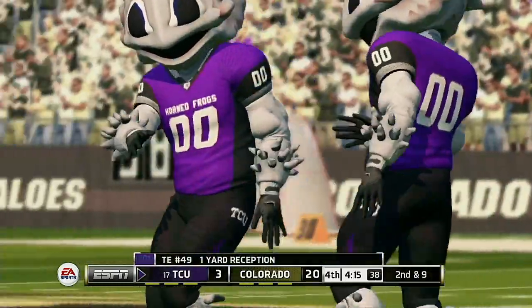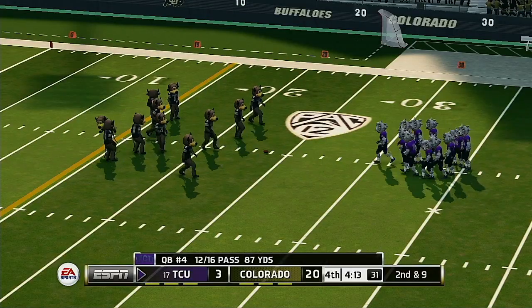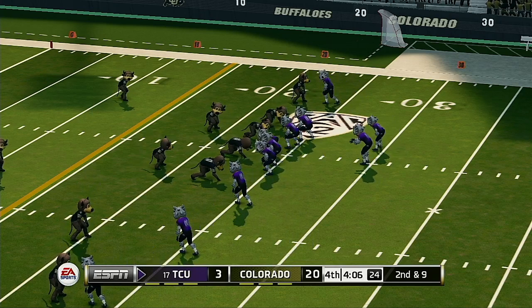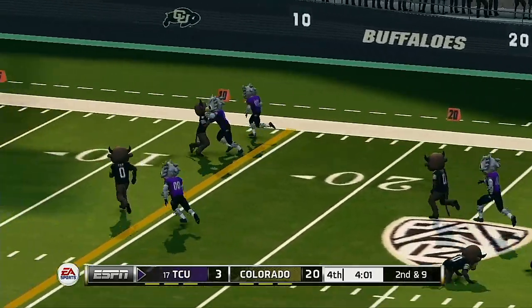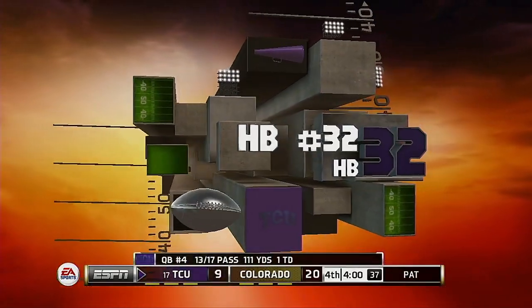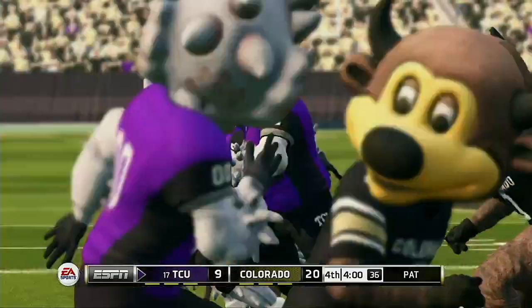He's out of bounds at the 24-yard line. The running back's got it on the screen. Touchdown, Horned Frogs! So it's the running back who shows off his hands on the touchdown. It's such a bonus to have a back who can contribute to the passing game.